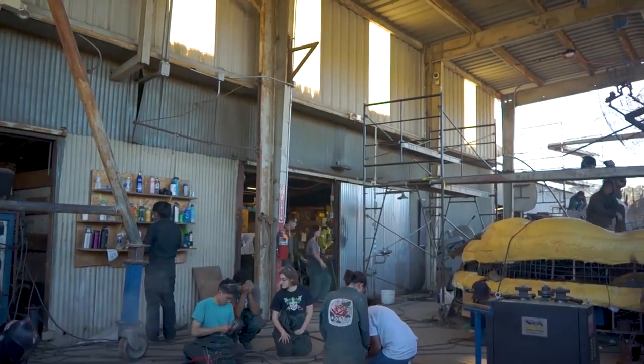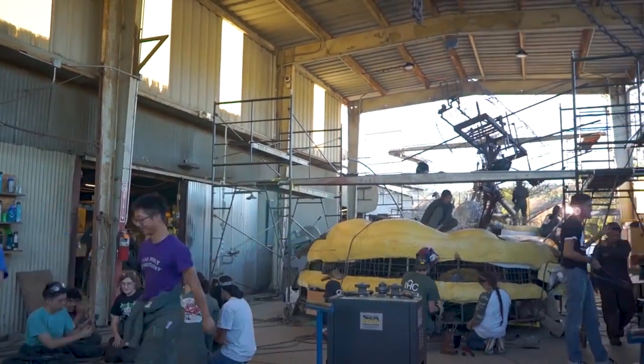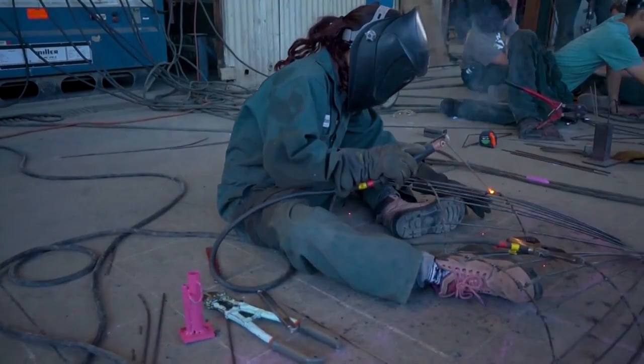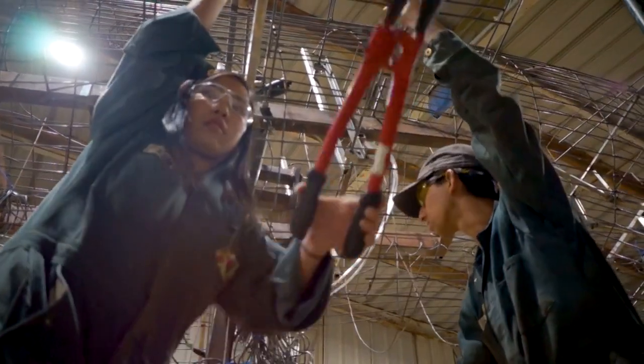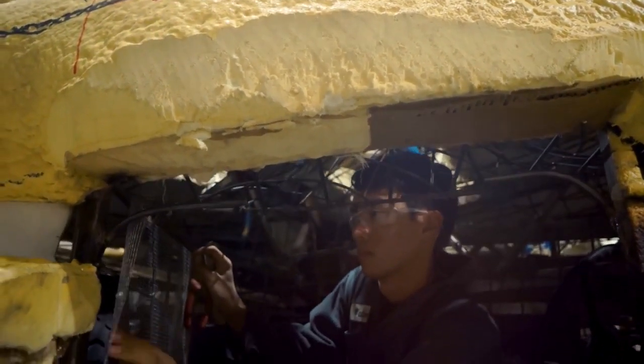What makes Cal Poly University's float unique is that we are the only student-built float in the parade, and we are one of few self-built floats overall in the program. We are students first, so we take classes during the week and only have time to work on the float on weekends. After finals we jump right back in to building the float, working weeks on end and hours on end to get it done and ready for the parade.